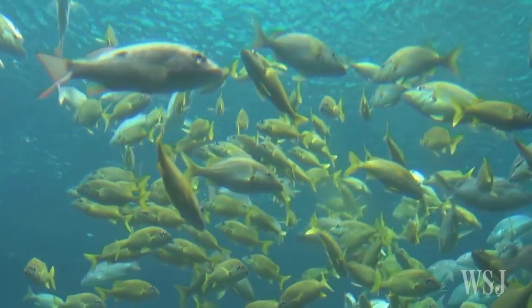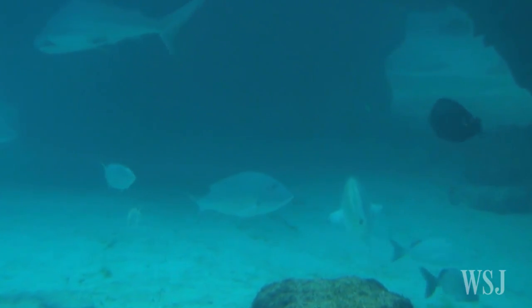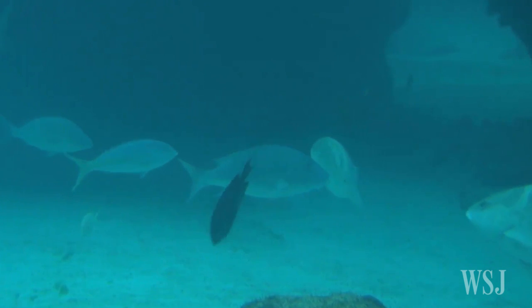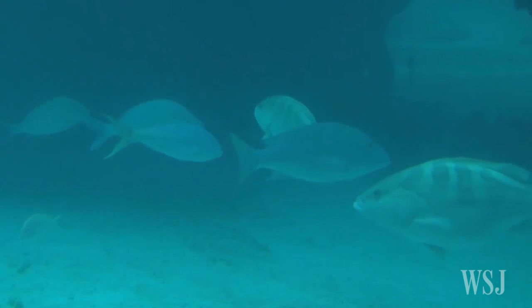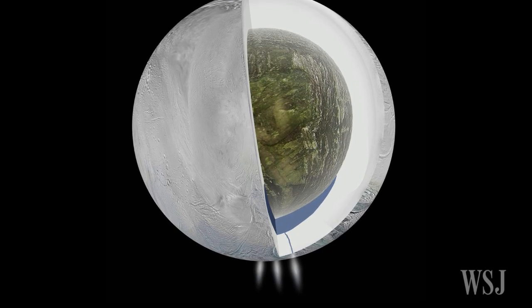On Earth, the complex chemistry around hydrothermal vents — which are hot springs on the ocean floor releasing mineral-rich fluids — can support life even in the darkest regions. So NASA believes perhaps the same is happening on Enceladus.